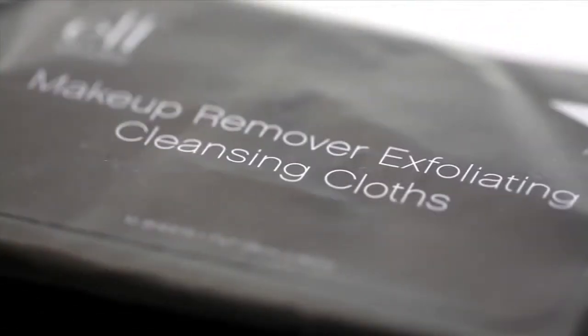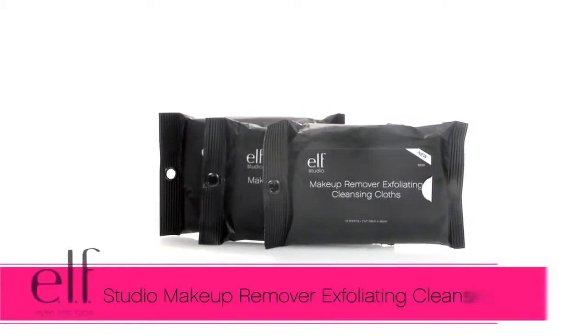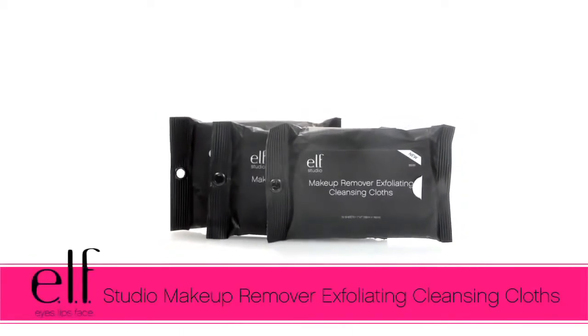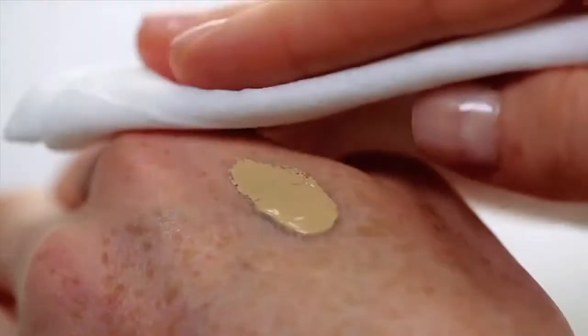Hey guys, Achelle here for ELF Cosmetics. Let's check out the top-rated ELF Studio Makeup Remover Exfoliating Cleansing Cloth. These innovative wipes make removing even the most stubborn, waterproof makeup easy.